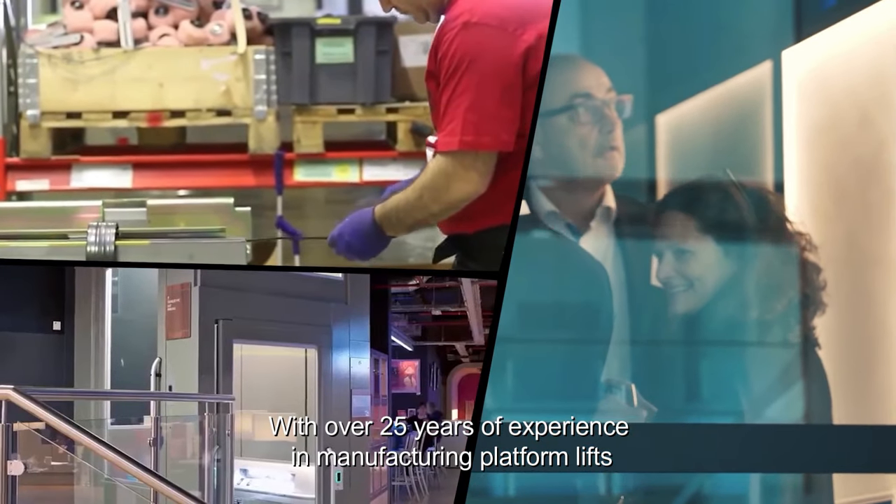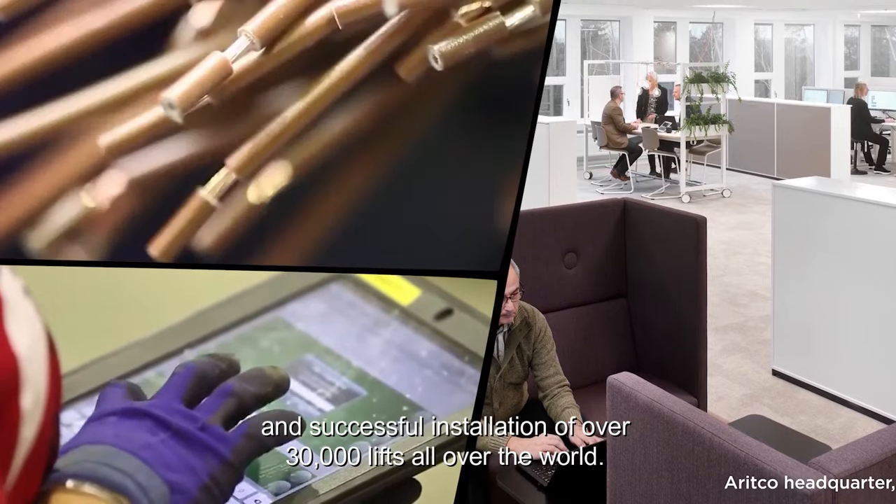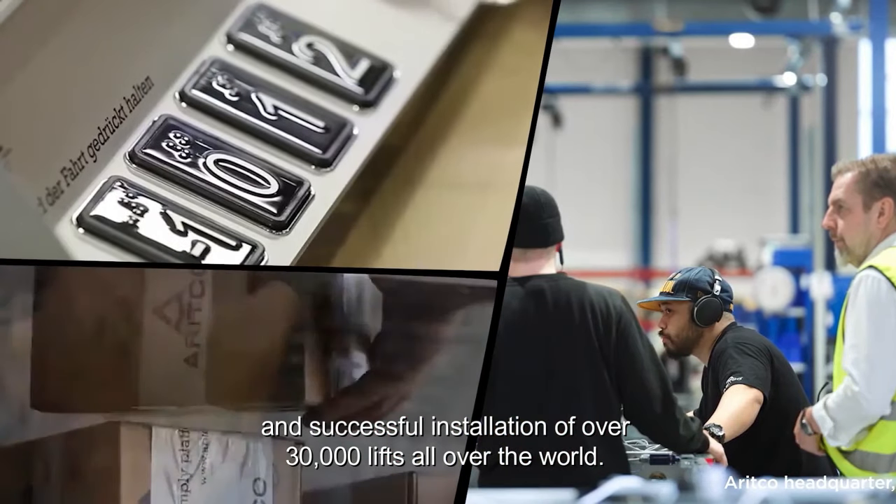With over 25 years of experience in manufacturing platform lifts and successful installation of over 30,000 lifts all over the world.